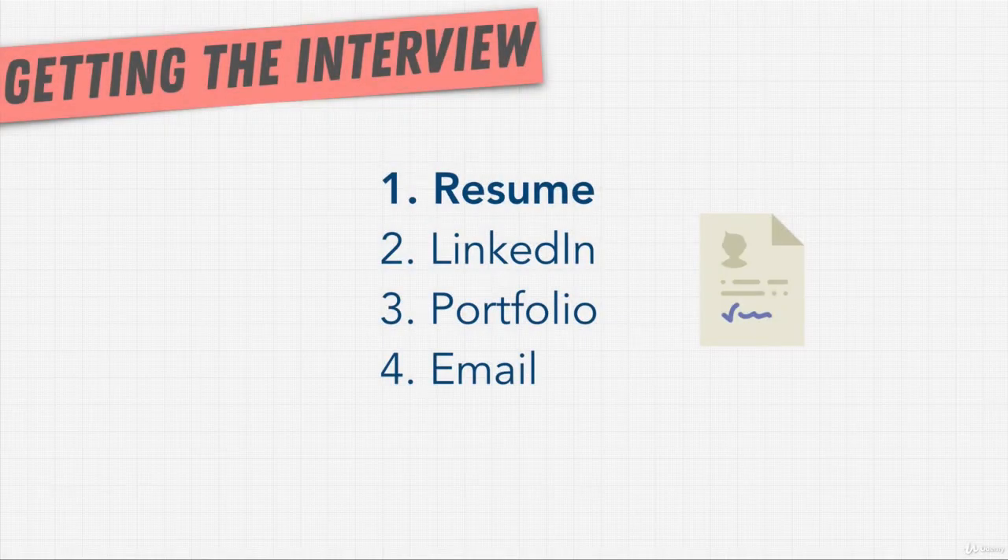Everyone's favorite topic: the resume. I doubt that many people actually enjoy writing their resume, but unfortunately it is a required part of a job search. Well, actually in a later video I'll argue that this is not the case, but for now let's leave it at that.